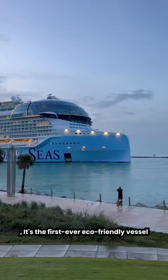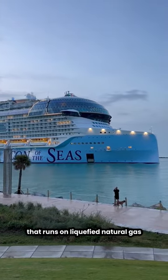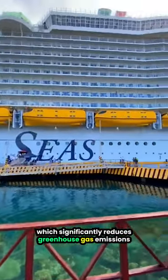And the best part is, it's the first ever eco-friendly vessel of this magnificent size that runs on liquefied natural gas, which significantly reduces greenhouse gas emissions.